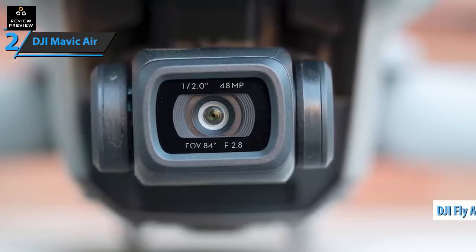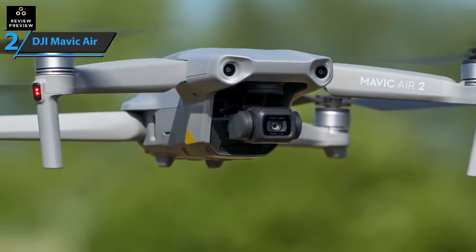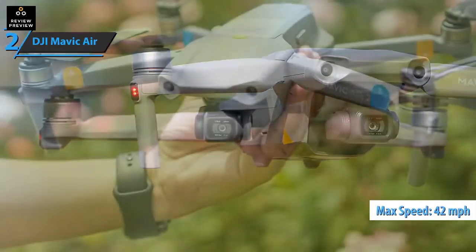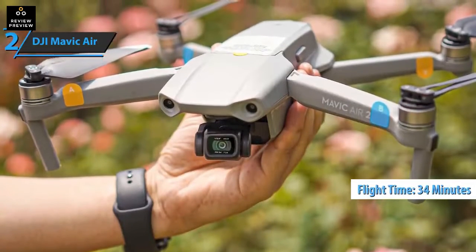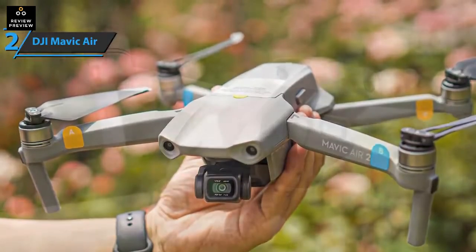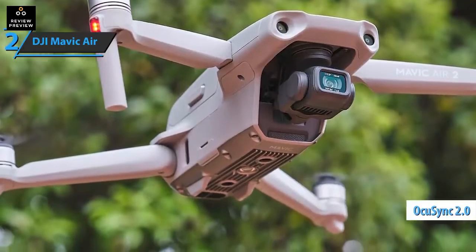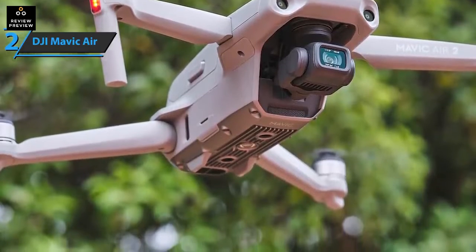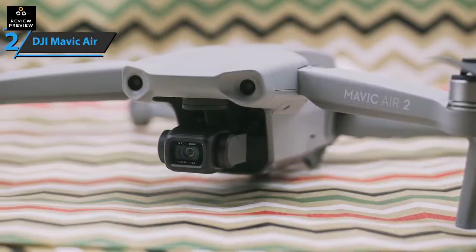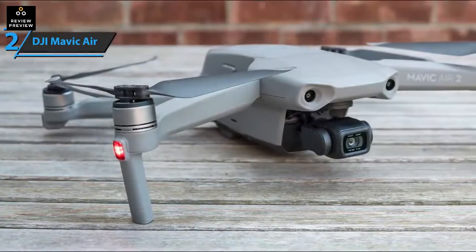Most camera controls are accessed via the DJI Fly app. The Mavic Air 2 has new engines, new electronic speed controllers, improved battery technology, and improved aerodynamics. Together these provide higher flight speeds of up to 42 miles per hour in Sport mode and flight times of up to 34 minutes — a massive increase over the original Mavic Air's 21 minutes, and even three minutes longer than the Mavic 2. Flying the Mavic Air 2 is easy thanks to OcuSync 2.0, which supports 2.4 GHz and 5.8 GHz frequencies and switches between them automatically, with anti-interference technology to block unwanted signals.